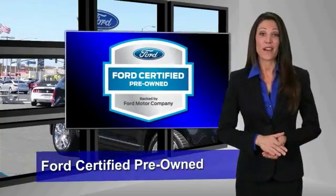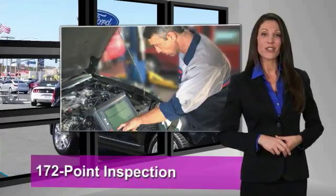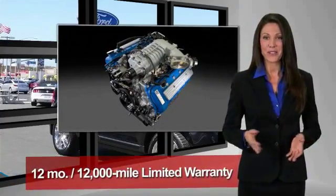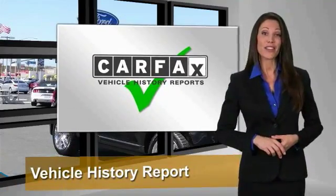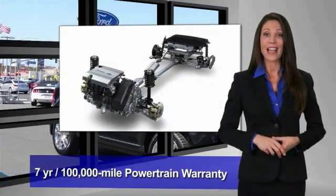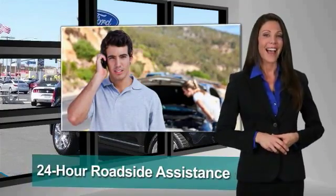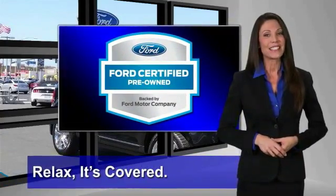This Ford certified pre-owned vehicle has undergone a rigorous 172-point inspection by factory-trained technicians. We notice everything. Enjoy the confidence of a comprehensive limited warranty offering coverage on more than 500 components. Relax — it's covered. See your dealer for details.